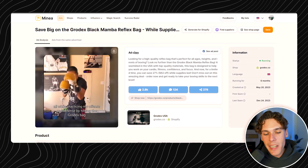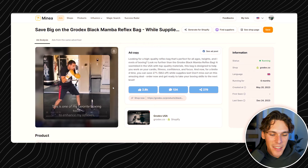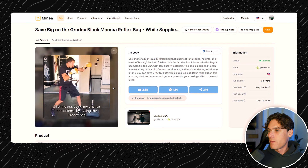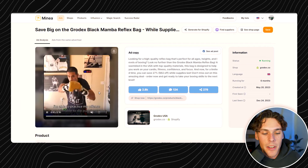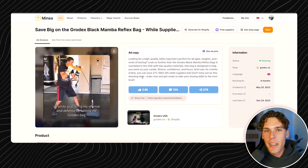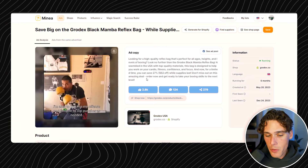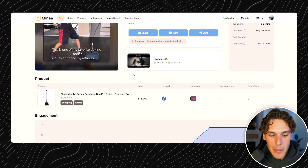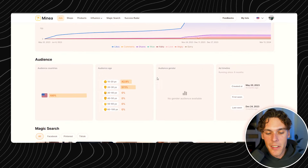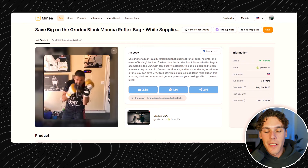Moving on to the next product. With Jake Paul and Mike Tyson potentially fighting, you need to get prepared. This is a speed bag trainer — basically a reflex ball that flies back at you. It's a cool product because a lot of people have been getting into MMA and boxing lately with the rise of celebrity and influencer boxing. It's got 2,800 likes and it's called the Black Mamba Reflex Punching Bag. It looks like they may have sold out or are doing a pre-order. It's pretty easy to make content with this — all you have to do is fight the little tennis ball.